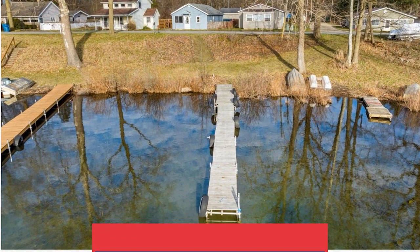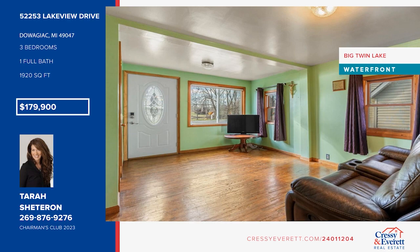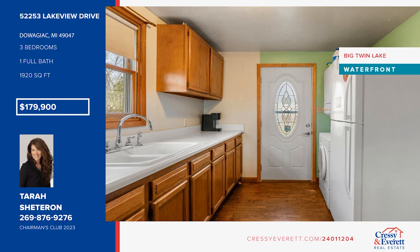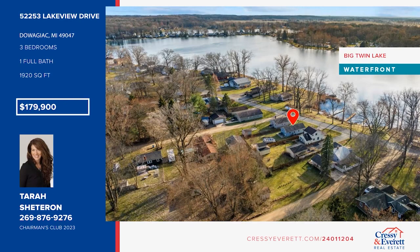Come enjoy this cute little home on Big Twin Lake. Directly across from a shared pier, this home is the perfect lake getaway or full-time home. It offers updated mechanicals, three bedrooms, one bath, and a fenced backyard. The crystal-clear, spring-fed lake offers great fishing and perfect waters for a relaxing boat ride or kayaking venture. Make it yours with Tara Shetteron.